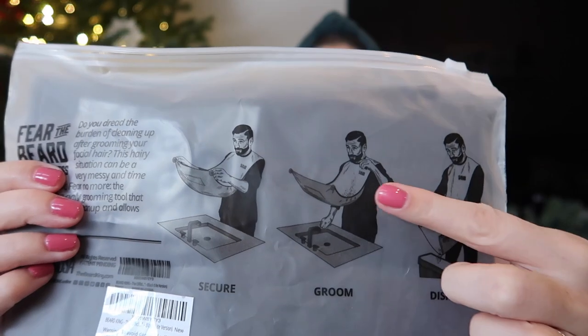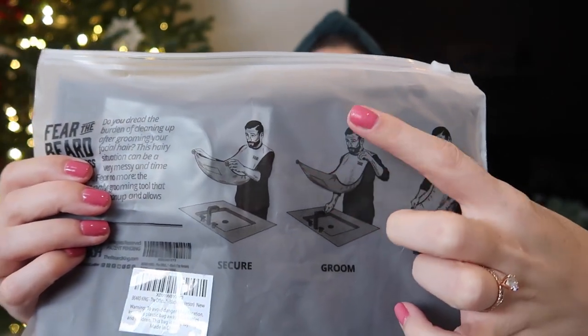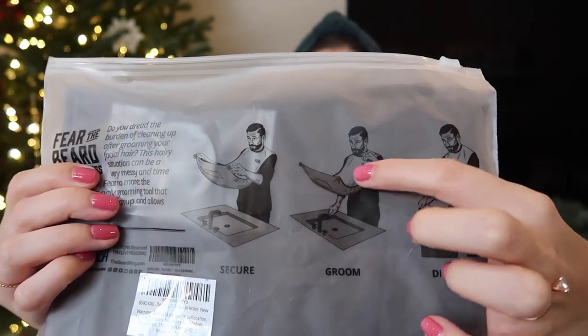Pringles — snacks are always one of the things in a stocking. I showed you guys the Beard King the other day: it's a little mat that suctions to the mirror and when you're shaving, all the hair falls into it and you dump it in the trash. It's a gift for me but a gift for him too. And sour gummy worms — the man loves his sour candy.